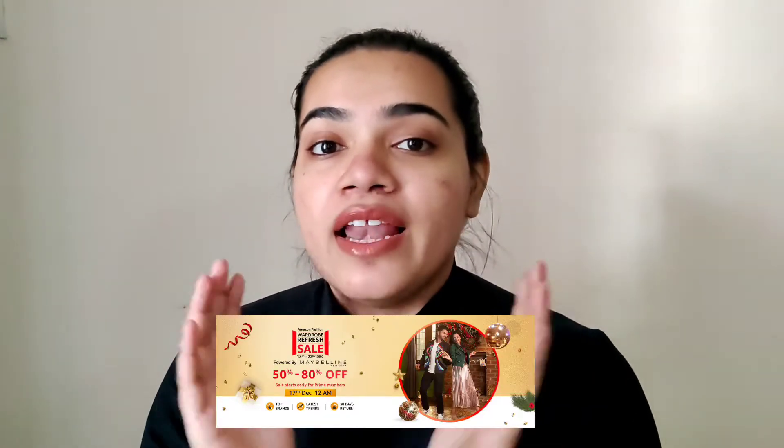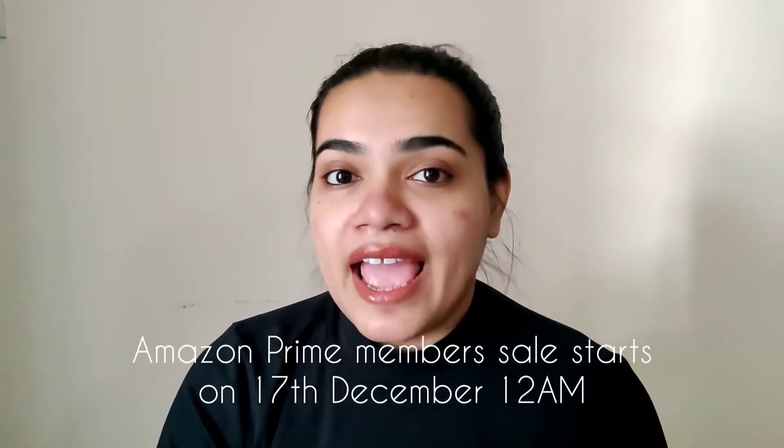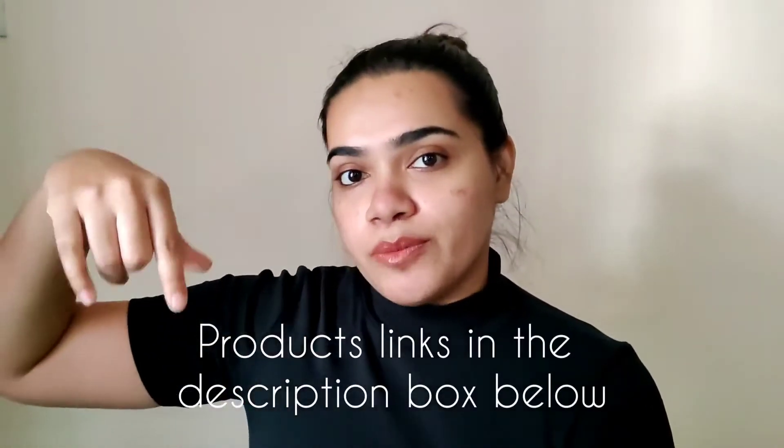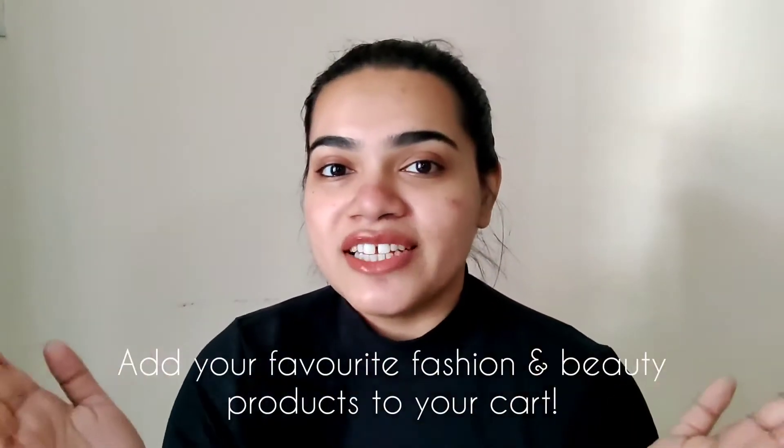Before starting off, let me remind you that the Amazon wardrobe refresh sale is starting from 18th of December where you get your favorite fashion and beauty products at 50 to 80% discount. Amazon Prime members have it early and the sale for them starts on the 17th of December at 12am. So make sure that you check out the links in the description box below, add your favorite products to your wishlist, and be ready for the shopping.